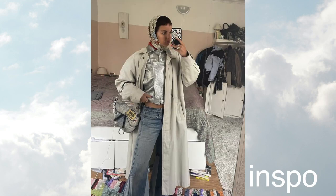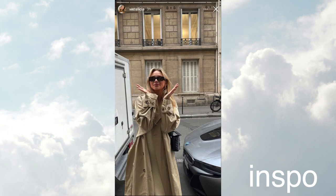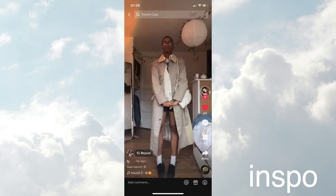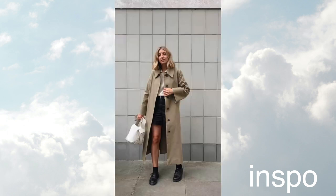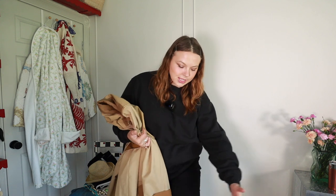My favorite way to style trench coats right now — or any coat for that matter — is with shorts or a short skirt. I feel like I hadn't really done that before this year, and it's been really fun to play around with my short skirts. With my longer trench coats especially, it still keeps my legs a little warmer when it's not so warm outside. I feel like it's been a fun way to play around with those looks.